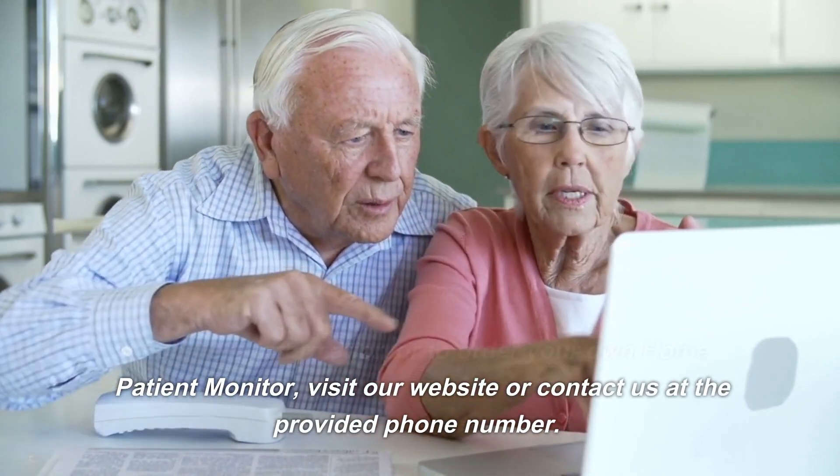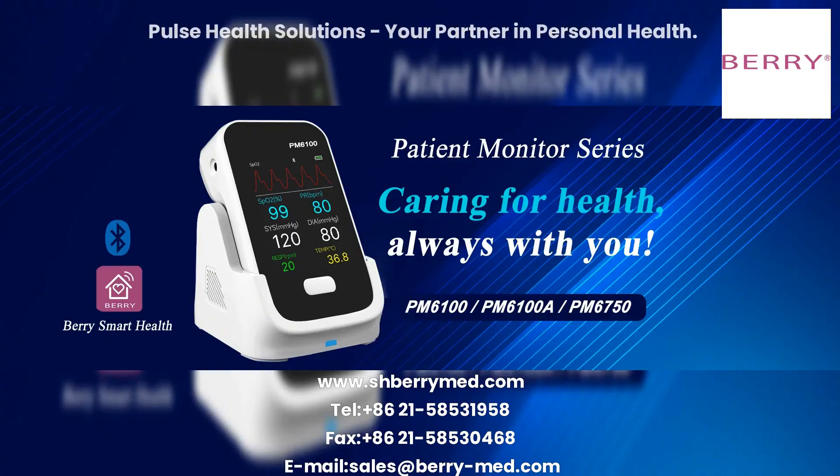Visit our website or contact us at the provided phone number. Pulse Health Solutions — your partner in personal health.